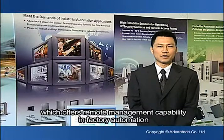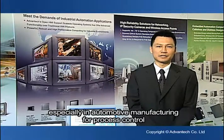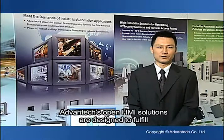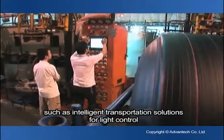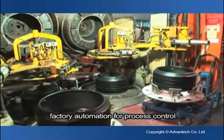which offer remote management capability in factory automation, especially in automotive manufacturing for process control. Advantech's OpenHMI solutions are designed to fulfill the needs of critical automation applications, such as intelligent transportation solutions for light control, and factory automation for process control,